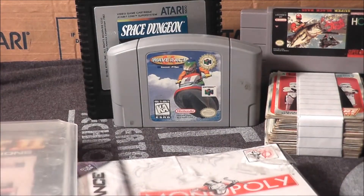Also Family Feud for the Super Nintendo.